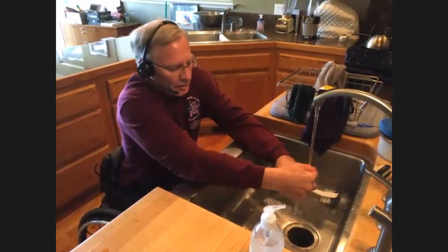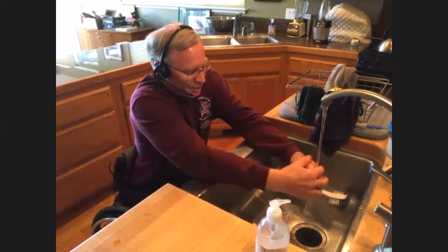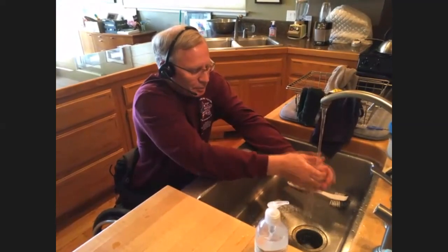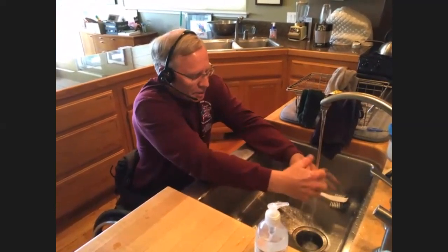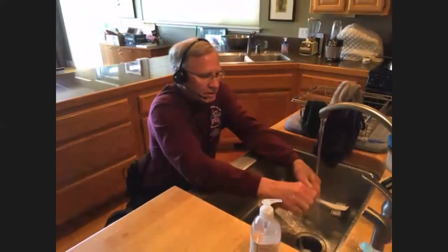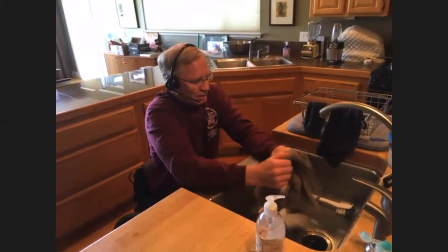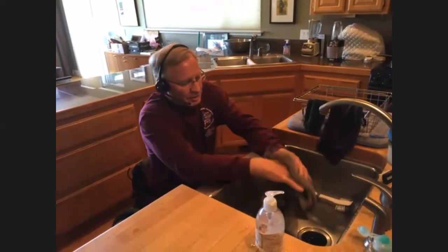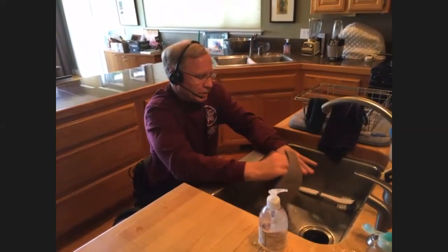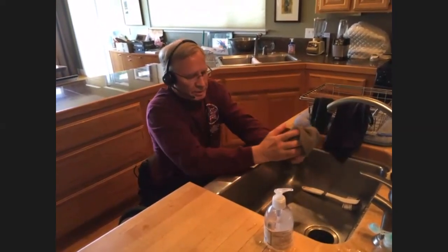Peter, how often would you do this throughout the day? I would do it whenever I return to the house — if I've been out for any reason, for sure. I typically do it first thing in the morning as well, then midday, and at the end of the day. If I'm out and about, when I used to travel, I would do it after getting off a flight — go into the bathroom and do this procedure using wet paper towels at the airport. Or if I get to a restaurant, I would do it there as well.